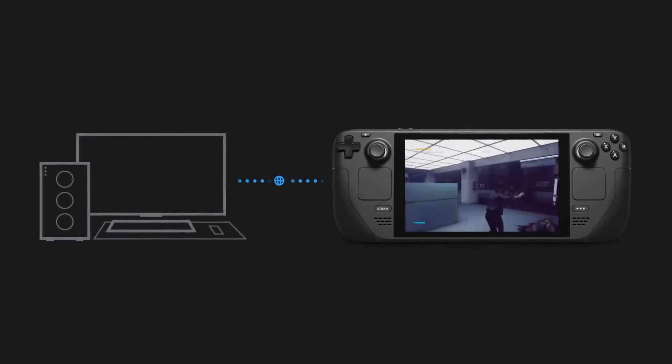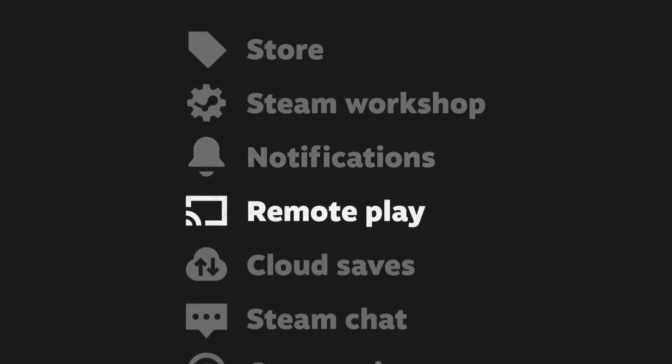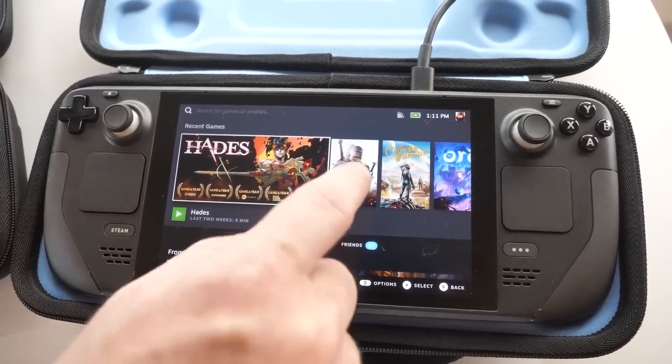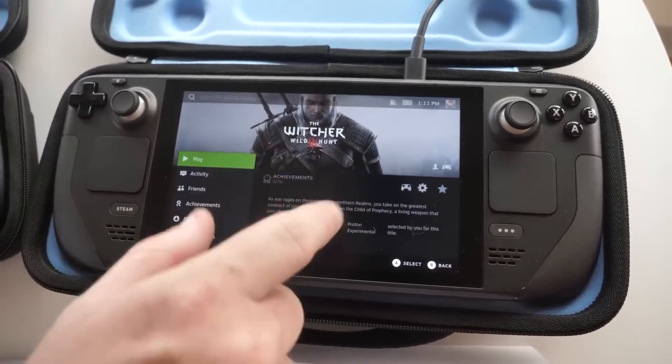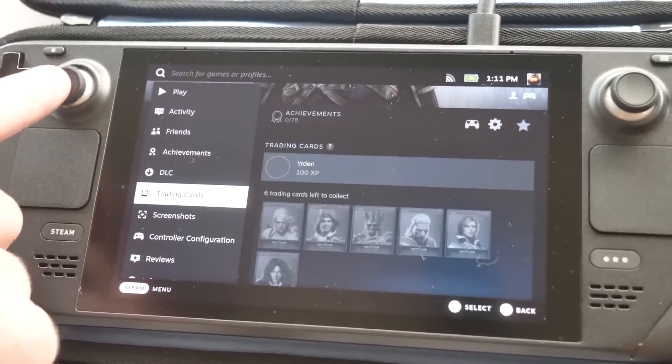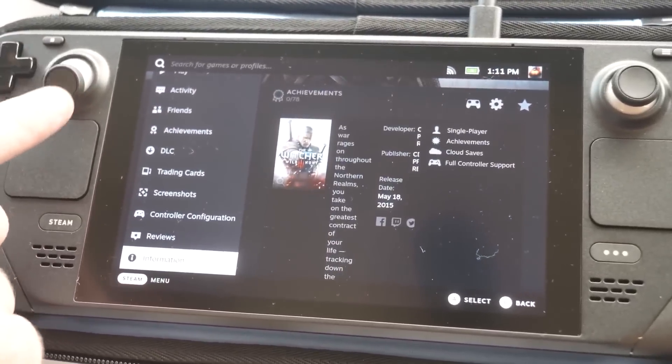The device comes with SteamOS and Steam pre-installed, with support for all of Steam's features such as cloud saves, messages, and more. Alternative game launchers such as the Epic Games Store or Battle.net can also be installed, either on the standard Linux operating system or whichever OS you choose to overwrite it with.